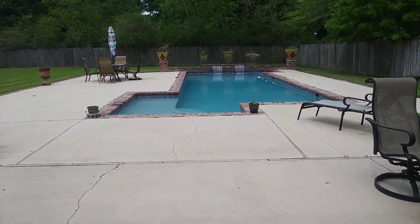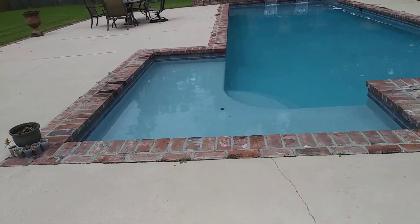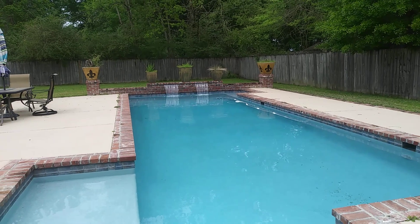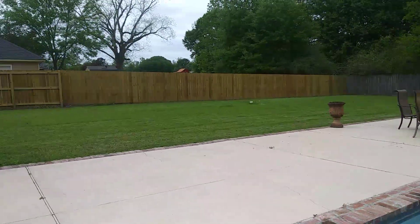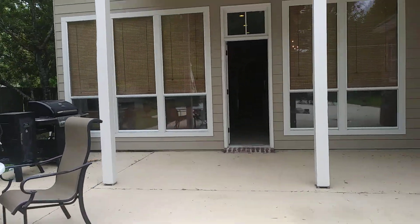With a view of this beautiful pool. It has a Baja shelf and a place to put your umbrella — a great place for lounging. Another Baja shelf in the deep end. Polaris vacuum cleaner. Half-acre lot, right in the heart of Prairieville.